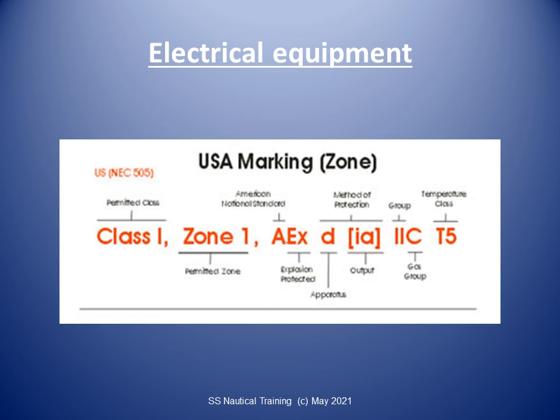Electrical installations of all gas carriers are subject to the requirements of flag states, classification societies, and the IMO. Accommodation and machinery spaces are classified gas-safe, while compressor rooms, cargo tank areas, and holds are classified gas-dangerous. Electrical equipment can be classified as follows: Zone 0, an area with a flammable mixture continuously present; Zone 1, an area where flammable mixtures are likely to occur during normal operations; Zone 2, an area where flammable mixtures are unlikely to occur during normal operations.